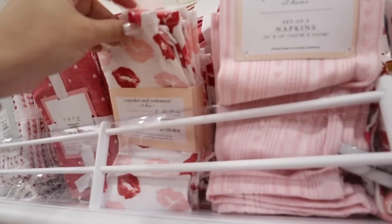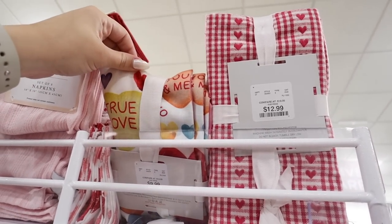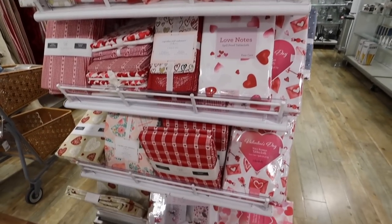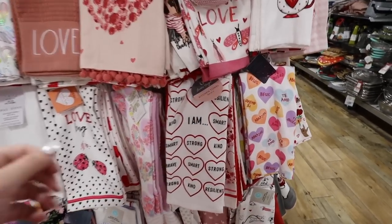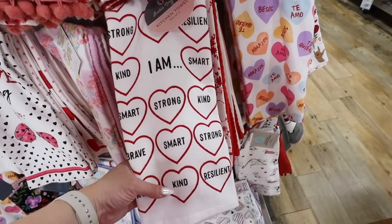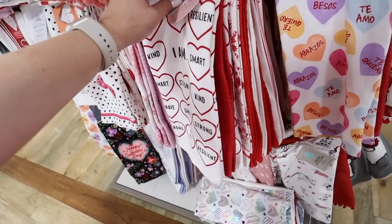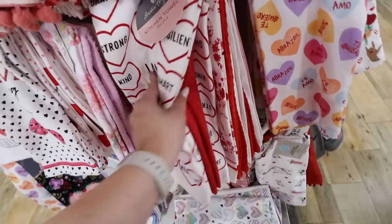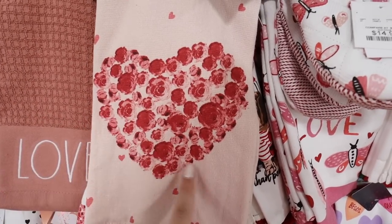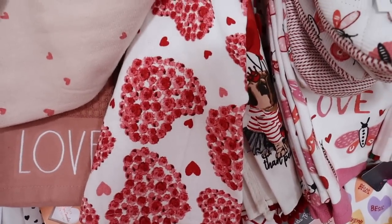They have lots of matching napkin sets — most sets of eight are $12.99. Options include one with lips, a pink striped and hearts set, a sweetheart set, and a pink plaid heart set — everything for a Valentine's Day kitchen. If you like to keep things simple, they have kitchen towels too. I like these ones with affirmations that say 'I Am' with hearts saying smart, kind, strong, and resilient. You get two affirmation towels plus one red towel for $7.99.